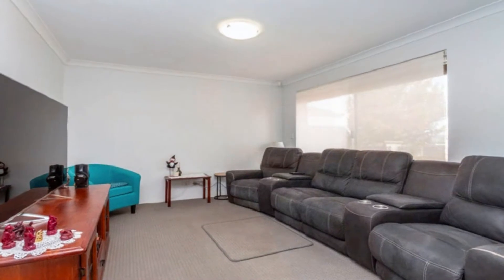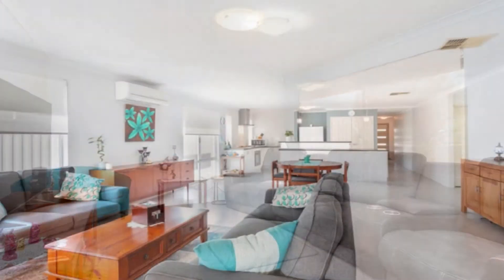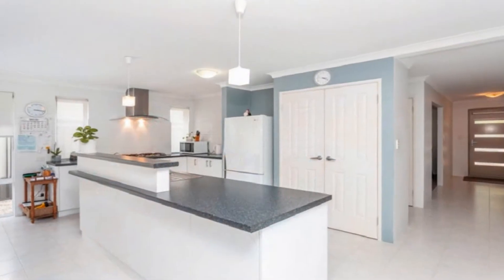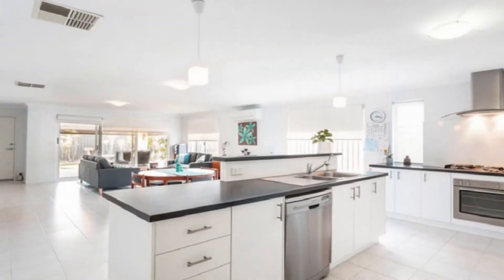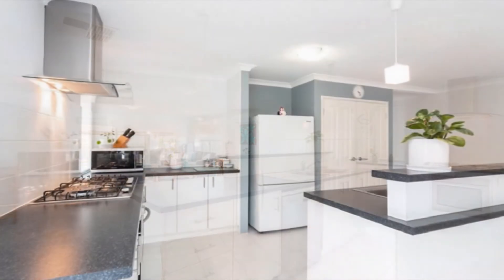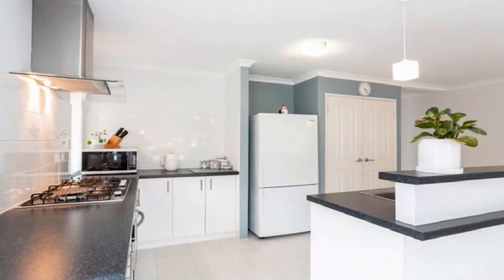The private cinema to front flows to an open family expanse leading to the outdoors. Enjoy casual dining beside the modern kitchen complete with 600mm oven, 900mm hotplate, dishwasher, large pantry and feature island bench.